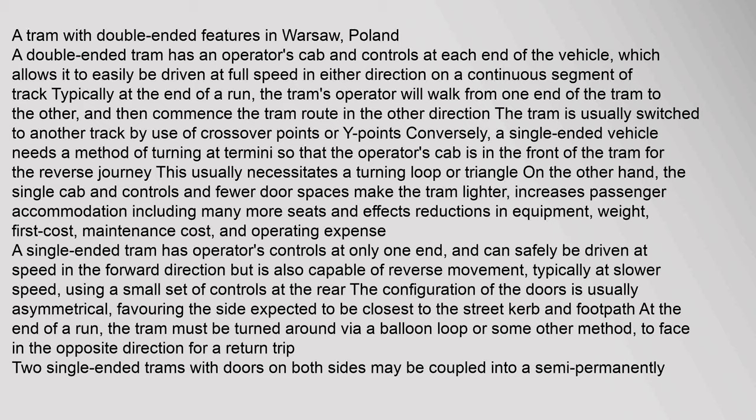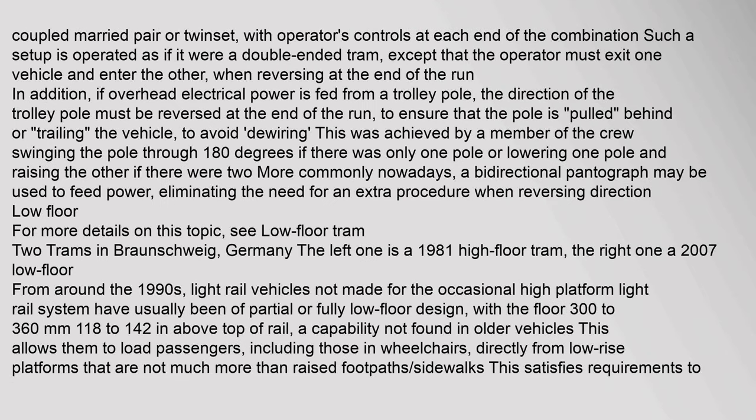A single-ended tram has controls at only one end and can be driven safely at speed in the forward direction, but is also capable of reverse movement at slower speed using a small set of controls at the rear. At the end of a run the tram must be turned around via a balloon loop. Two single-ended trams with doors on both sides may be coupled into a semi-permanently coupled married pair or twinset with operator controls at each end, operated as if it were a double-ended tram. If overhead electrical power is fed from a trolley pole, the direction of the trolley pole must be reversed at the end of the run, achieved by a crew member swinging the pole through 180 degrees, or by using a bidirectional pantograph.